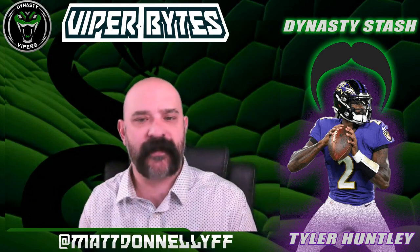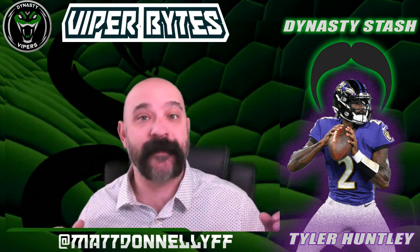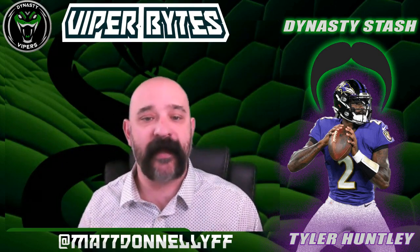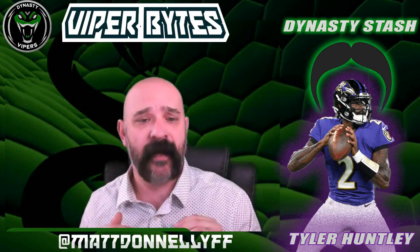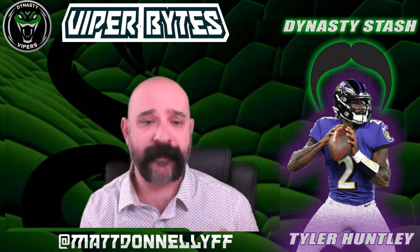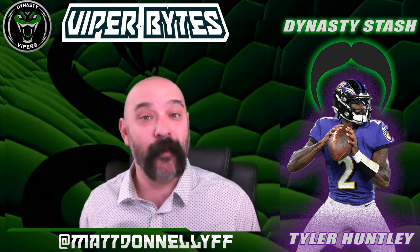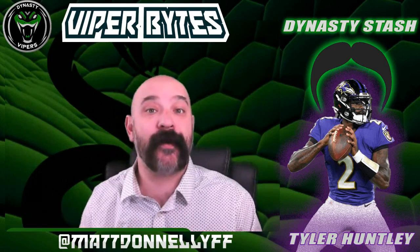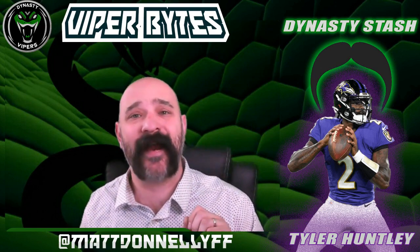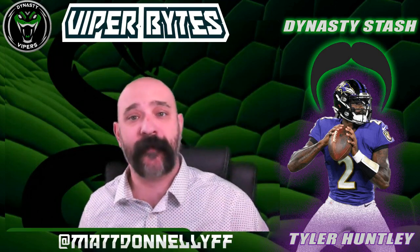So those are some of the teams I think could make a play for Tyler Huntley. In summary, while Huntley remains a Raven for 2022, for your dynasty management it's better to strike early than to strike too late. Target Huntley this offseason. Come 2022, you can expect Jackson to miss more time — it's going to happen — and Huntley will be there to carry the Ravens as far as he can. That will get his market trending back upward and he will hone his abilities. For me, Tyler Huntley is definitely a dynasty stash.